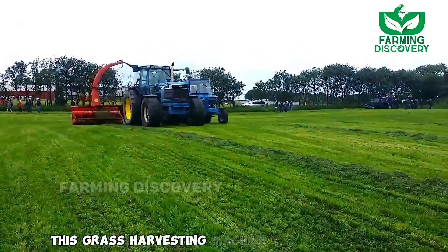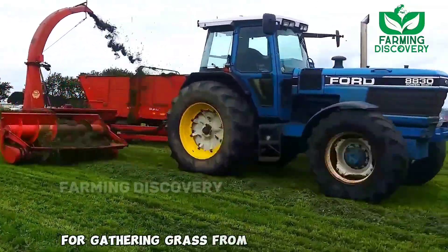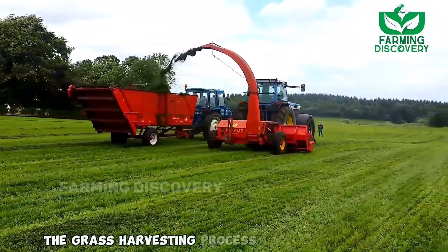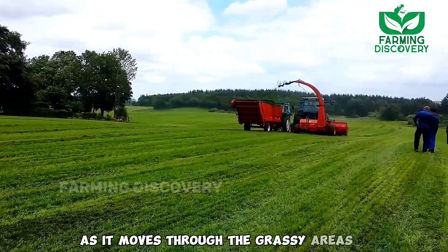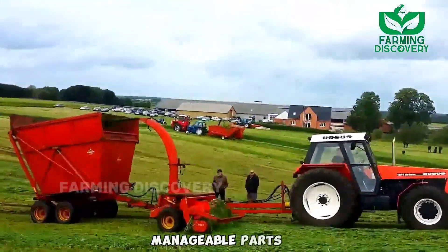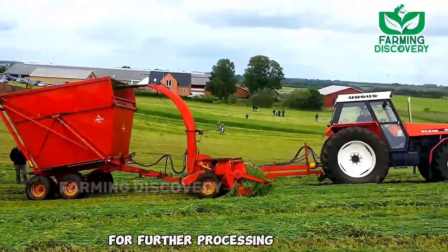This grass harvesting machine is an innovative and efficient solution for gathering grass from fields and lawns. With its cutting-edge technology, this machine simplifies the grass harvesting process considerably. As it moves through the grassy areas, it carefully harvests the grass and expertly cuts it into smaller, manageable parts, ensuring that the harvested grass is ready for further processing or use.